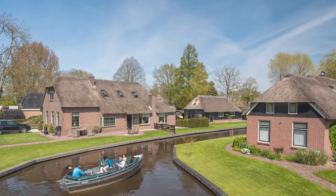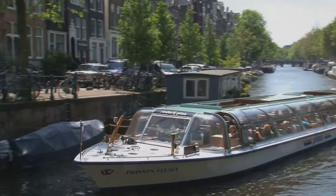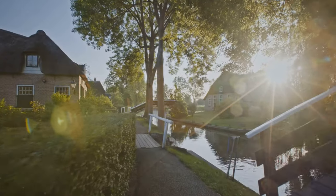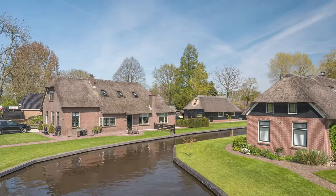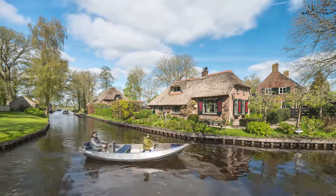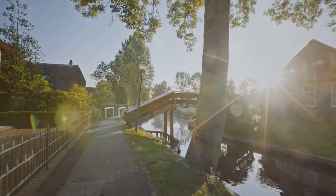Exploring the waterways — the heart of Giethorne. The best way to experience the magic of Giethorne is undoubtedly by boat. Hop aboard a whisper boat, an electric boat that allows you to navigate the narrow canals silently without disturbing the peaceful atmosphere. You can rent one yourself and be your own captain, or join a guided tour. As you gently cruise along the waterways, you'll be treated to charming bridges, flower-filled gardens, and iconic thatched-roof farmhouses. You can easily spend hours getting lost in the beauty of Giethorne's canals, stopping at waterside cafes, or simply soaking up the serenity.